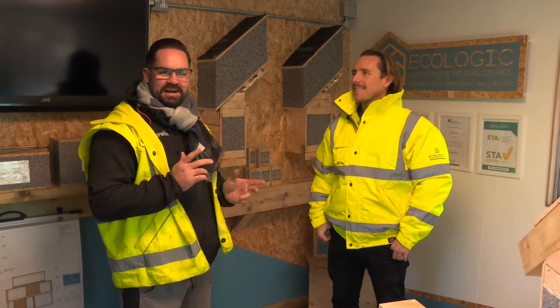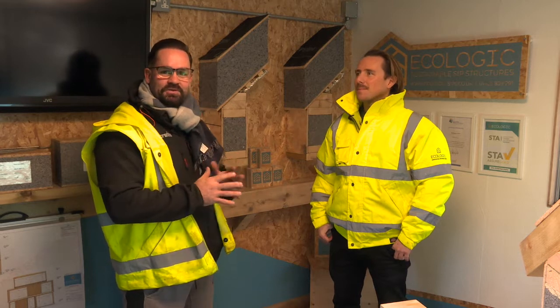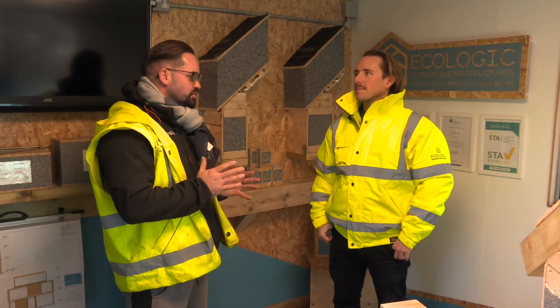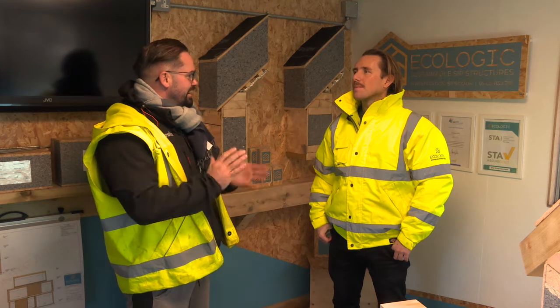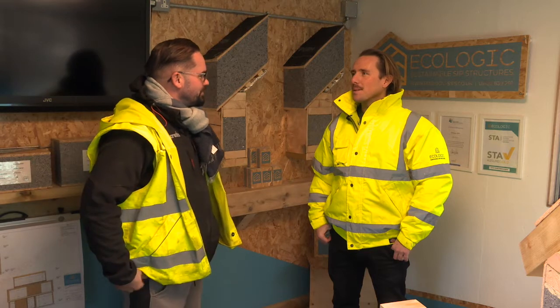We're here meeting Alex from Ecologic to talk about the new methods that we are going to use on our double-story extension. Here he is. Thanks Lewis. Now we're grateful to have you on board as a new SIPS customer.